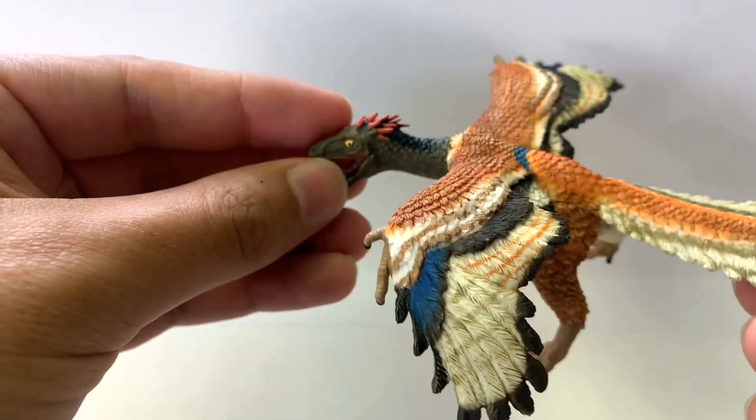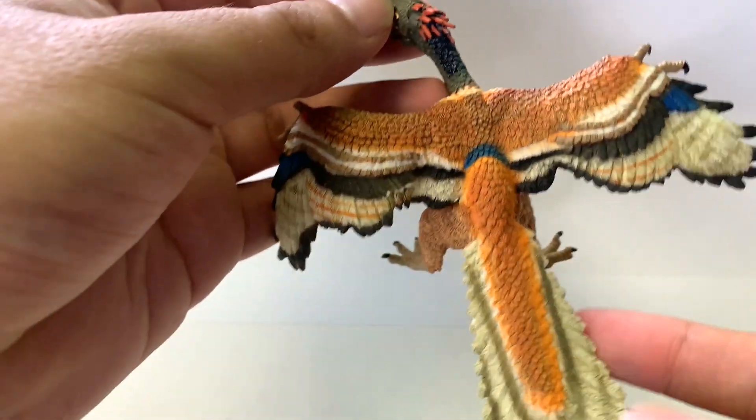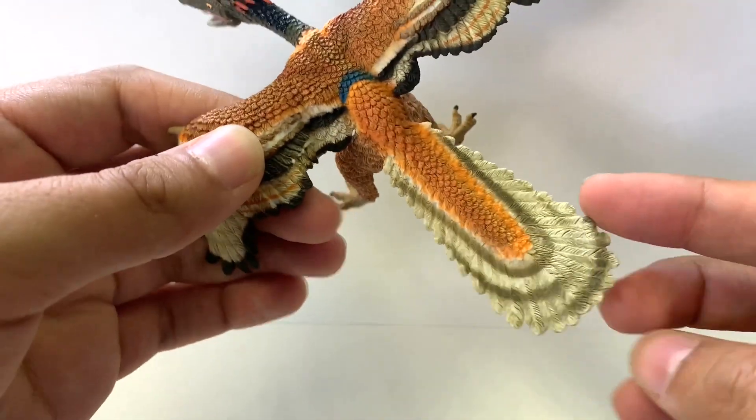All right, with that let's jump into it. Which one do you want to start with, George? Let's start with the Popo Archaeopteryx. This is a really colorful dinosaur. The first thing that pops when I see this are the beautiful colors on the feathers, and notice the tail.